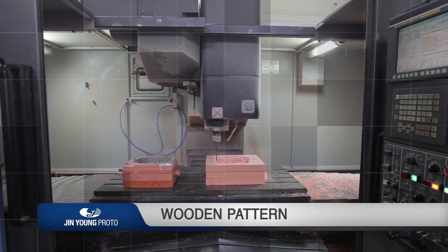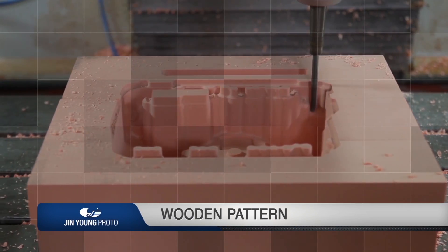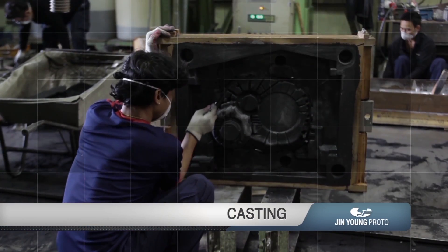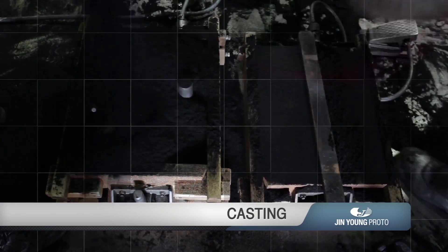The wooden pattern, which is the first step of materializing the product, is made based on the established casting plan. The mold for realizing the basic shape of the product is then produced using the completed wooden pattern and resin-coated sand.